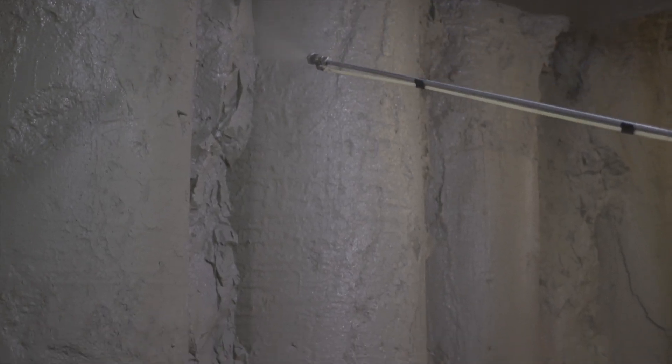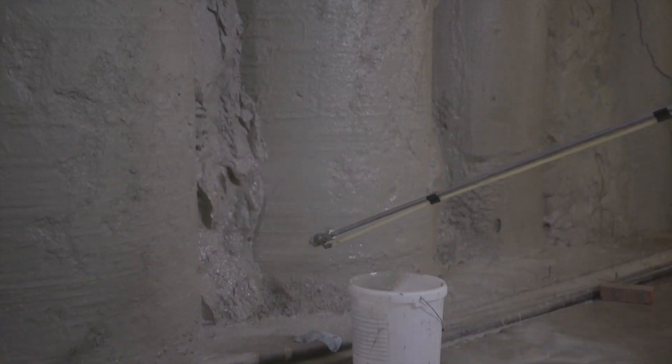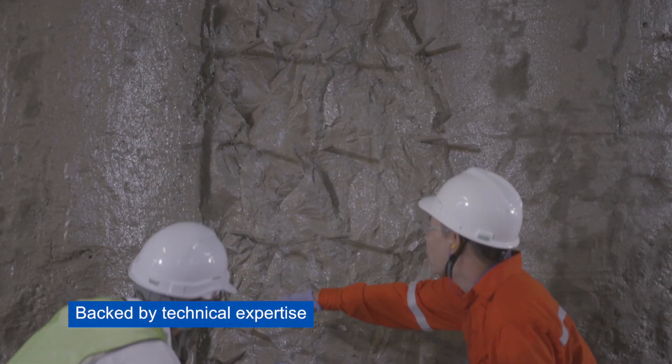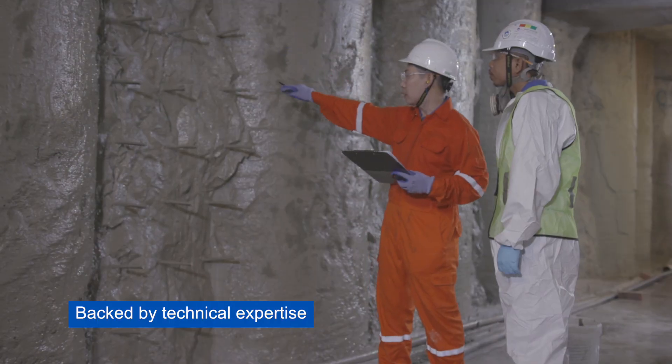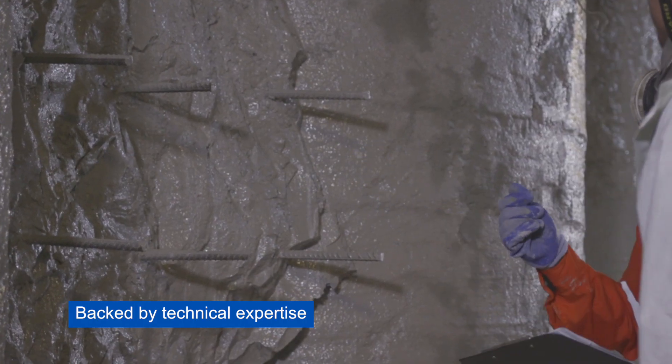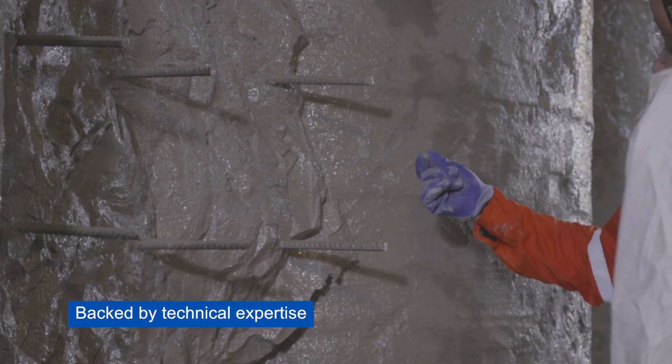As with all GCP's products, Aquella waterproofing is installed by trained waterproofing professionals. It is backed by GCP's Blue 360 Total Business Advantage Program, providing expert technical advice and support through all stages of a project.